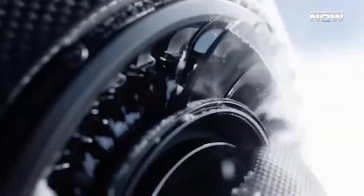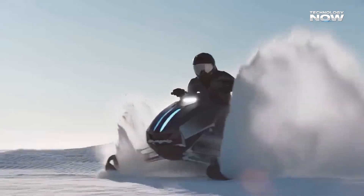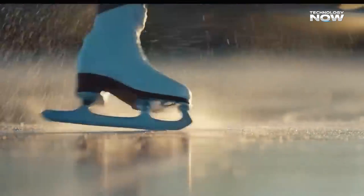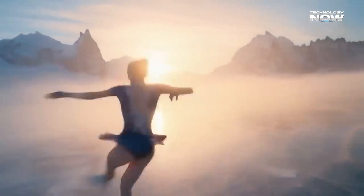Why is Sora 2 different from older models? The first Sora was good, but it had some limits. The clips were shorter — only about 20 seconds — movements often looked unrealistic, and audio usually had to be added separately. These gaps made it harder for creators to use it for serious content, since the output often needed extra editing work.